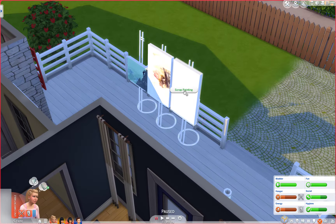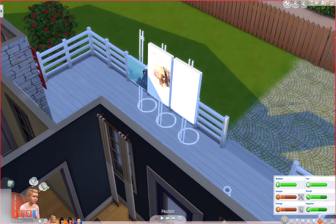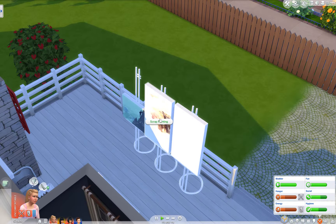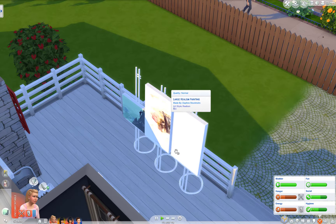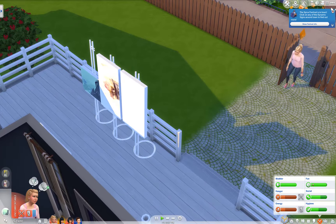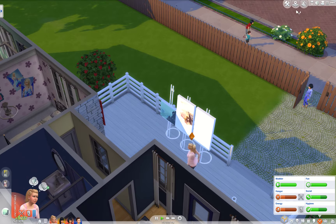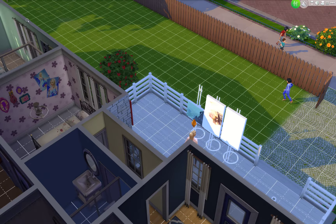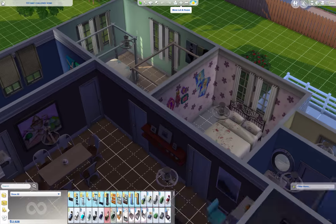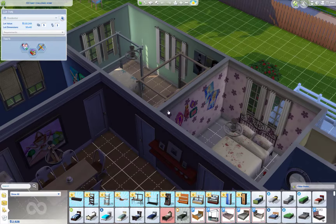Oh my gosh, are these her paintings? Nope, these are her kids' paintings. Darn it all. She can sell this one. Sell that one, scrap that, scrap that. Oh yeah, and there's another bush right over here too. Do I have the same lot trait? I just want to make sure. Yep, okay, good.